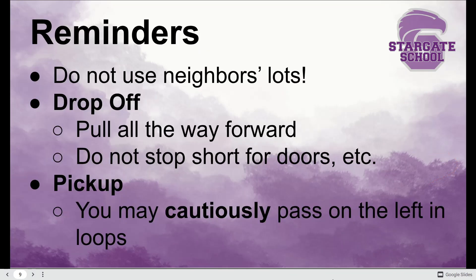Thanks, Officer Kuchar. Just don't use our neighbors' lots. Also, last reminders: when doing drop-off, pull all the way forward as much as you can — don't stop short just to be near the doors, as that causes a lot of backups. At pickup, you can cautiously move to the left if you're in the loops, just go very slowly so that we stay safe.